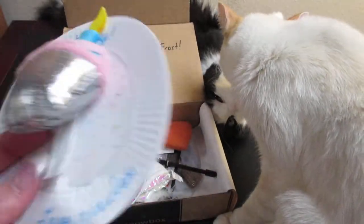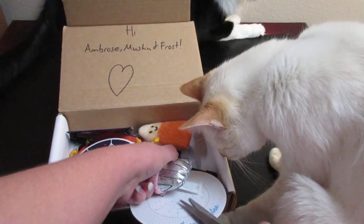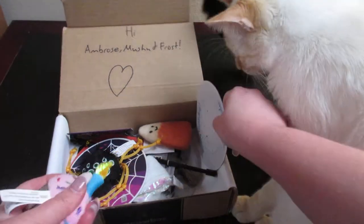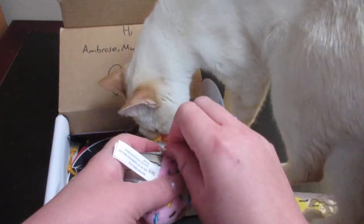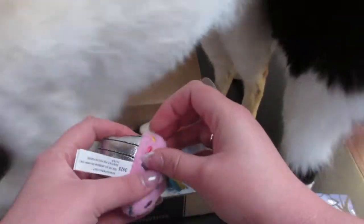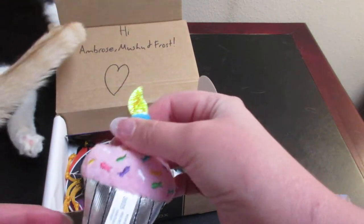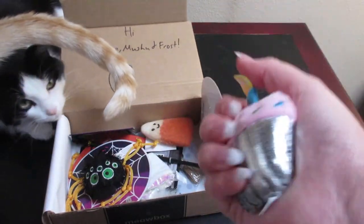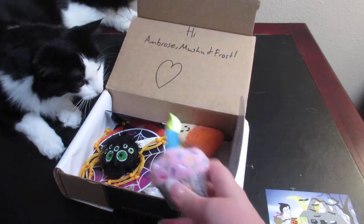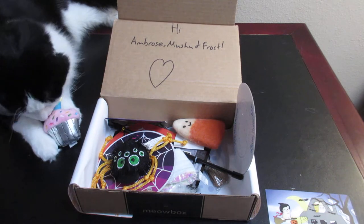I'm gonna take this off and give it to the cats. Moosh wants to be an October birthday too, because when I adopted him in March he was about six months old, so October works for him. There he has the little cupcake.